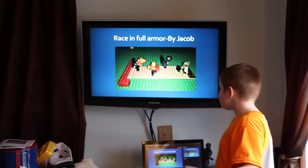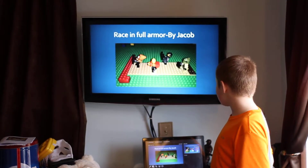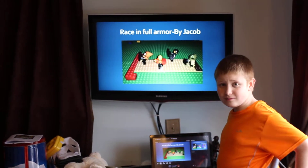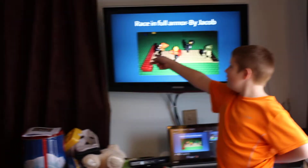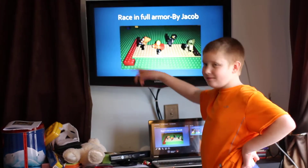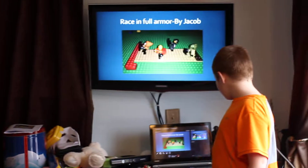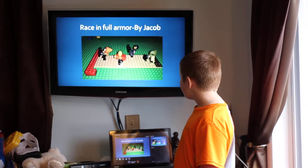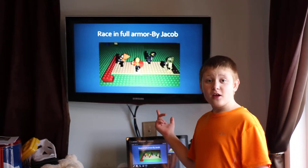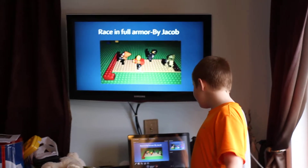This is a race in full armor, made by Jacob. Most of them have shields because it was one of the races where they had to run around the arena for a lap in full armor — which is like an extra hundred pounds. Whoever finishes the lap wins. It looks like the Lego Chima guy is gonna win. He's a time traveler too — he can breakdance!